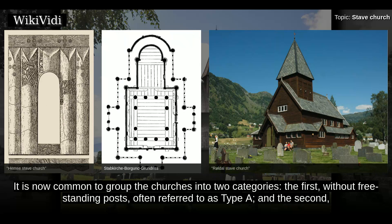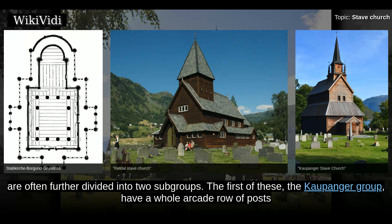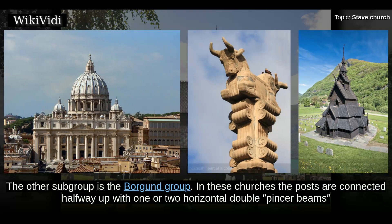This is the stave church in its most mature form. It is now common to group the churches into two categories: the first, without freestanding posts, often referred to as Type A; and the second, with the raised roof and freestanding internal posts, usually called Type B. Those with the raised roof, Type B, are often further divided into two subgroups. The first, the Kaupanger group, have a whole arcade row of posts and intermediate posts along the sides, with details that mimic stone capitals — these churches give an impression of a basilica.